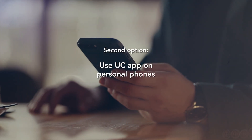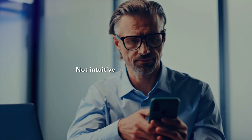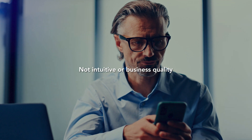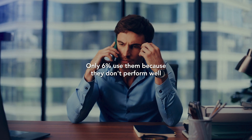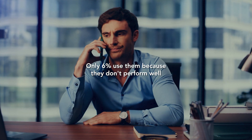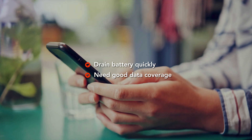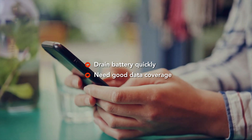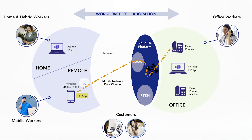The second option is for workers to use the UC app on their personal phones. But using the UC app on a personal mobile is not intuitive. Research shows that only 6% of workers actually use them because they don't perform well. They drain the battery quickly and they require good Wi-Fi or mobile data service coverage. UC apps often deliver poor quality calls because they use the mobile internet, not the dedicated high quality mobile voice channel.